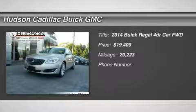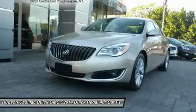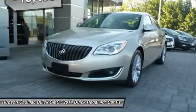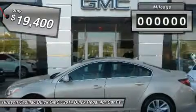Come test drive the 2014 Regal. Buick Regal is based on the European Opel Insignia. The Regal is as much a sports sedan as it is a family sedan and is priced below $20,000.